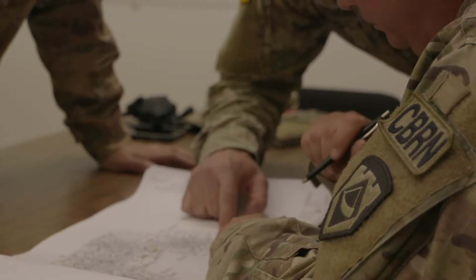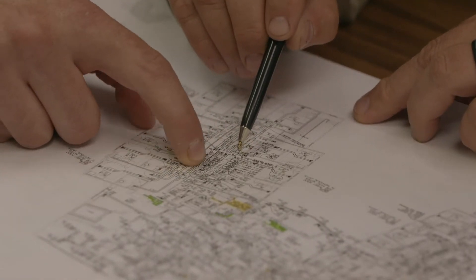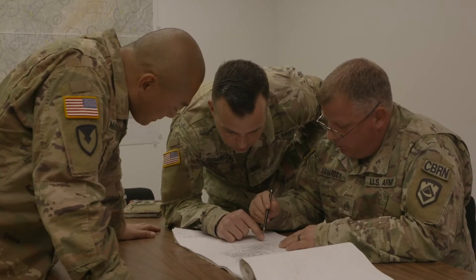There is potential for coronavirus in the ductwork, so we're running validation tests today, trying to figure out how we can make that work in the return and supply ducts.